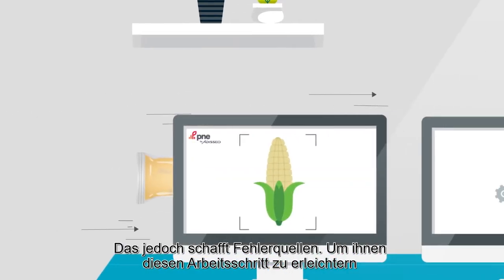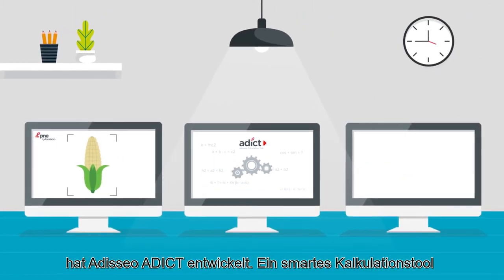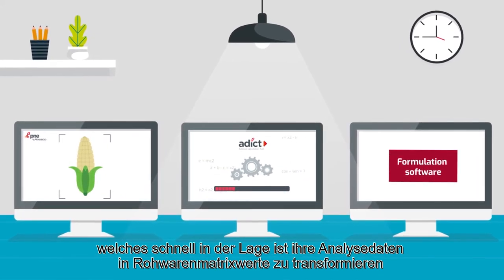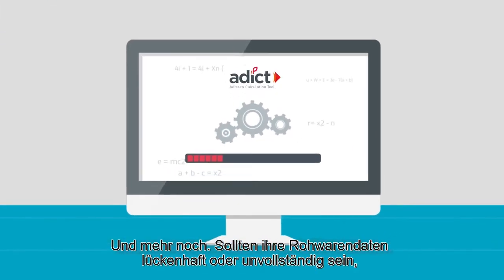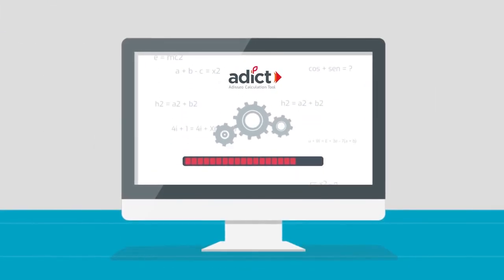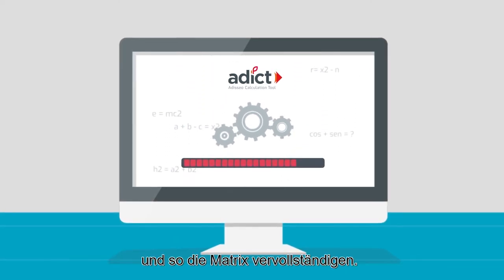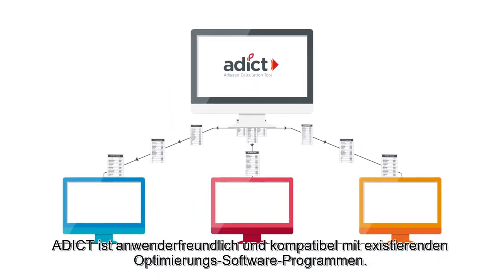To make your life easier, Adisseo is launching ADDICT, a smart calculation tool that quickly transforms your analytical results into nutritional values that can be directly integrated into a formulation software. Additionally, if the analytical results are partial or incomplete, ADDICT uses equations to calculate the missing nutrient values and give a complete matrix. ADDICT is user-friendly and compatible with existing softwares.